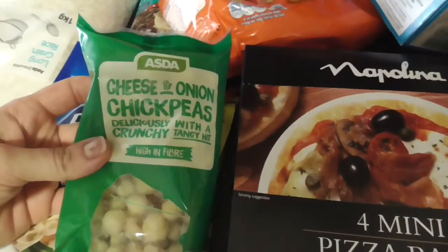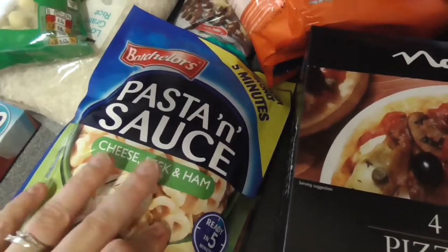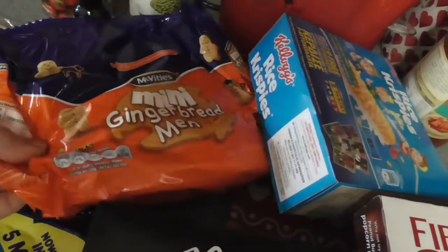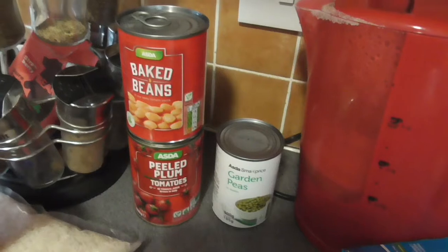I got the kids some cheese and onion chickpeas. Please excuse my sniffing — I have got really bad hay fever and nothing is helping today. I've also got a pasta and sauce, and some smoky cheese and pancetta for me — that's just a quick easy tea when we need it. I've got the kids some mini gingerbread men, some chocolate chips, and some vanilla essence for baking this week. I'm going to make chocolate chip and oat cookies.